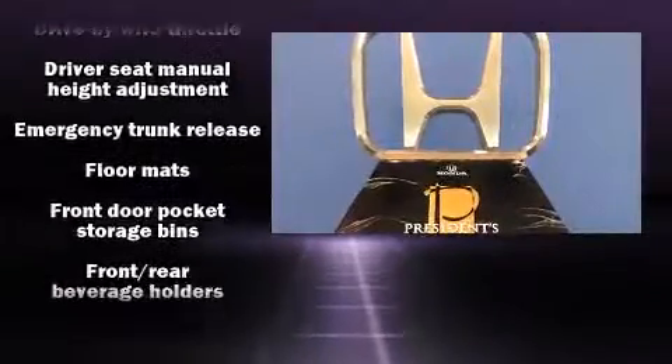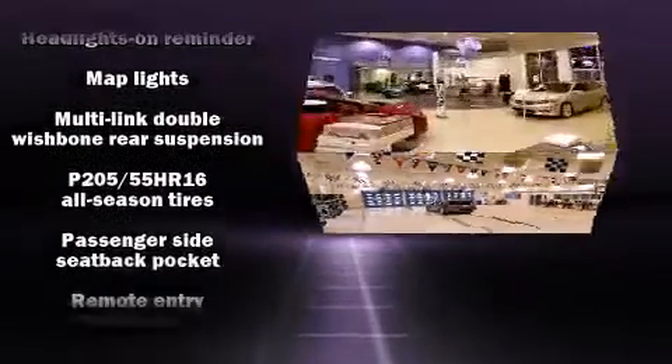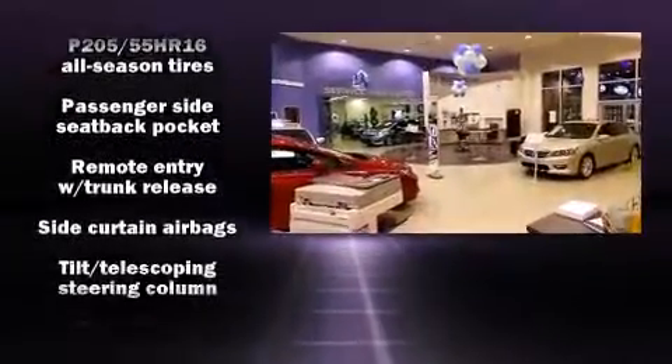Honda prioritized practicality, efficiency, and style by including power moonroof, remote keyless entry, and one-touch window functionality.